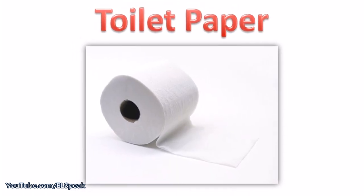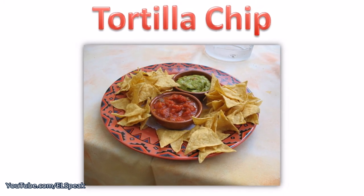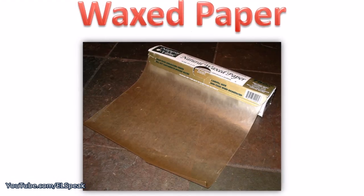Toilet paper. Tortilla chip. Vinegar. Wax paper.